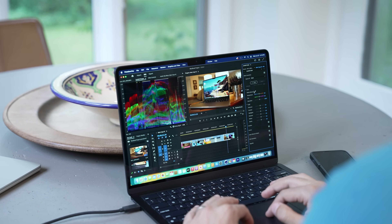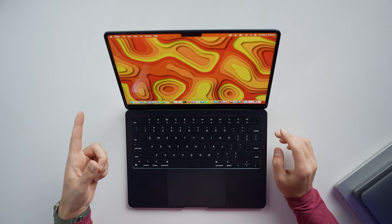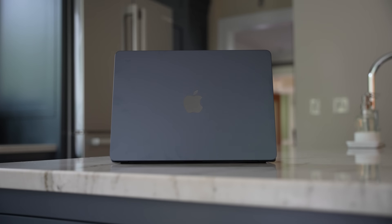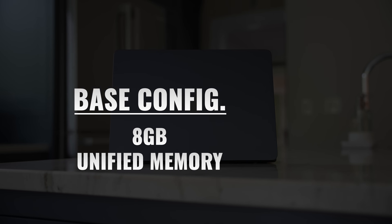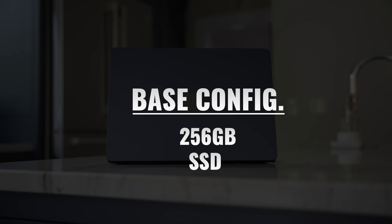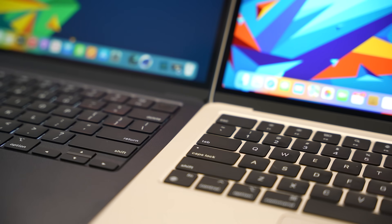As far as ports, we're getting two Thunderbolt/USB 4 ports, both on the left side. Apple also added a MagSafe 3 port, which is great — you don't need to worry about an accidental cable pull sending your MacBook Air flying across the room. Since all three ports are on the left side, you can only attach accessories or charge from one side. The advantage over the 13-inch MacBook Pro is that you don't need to use a Thunderbolt port to charge, so even while charging, you can still attach two accessories.